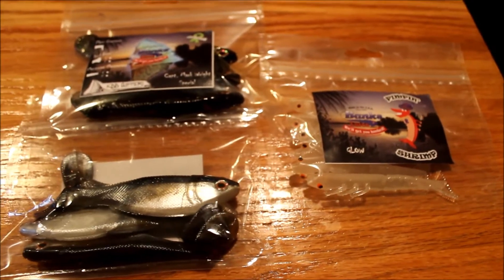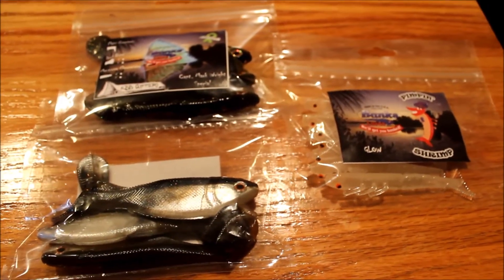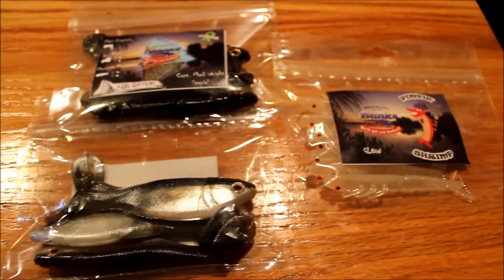You can check them out online — they have a variety of colors in both these products. These are just the ones I'm accustomed to using around here. I don't really use the glow, but I'm going to try them out and see how they do. I think they're going to do good. I'll pull them out in the next video and show you how they look outside of the bag.